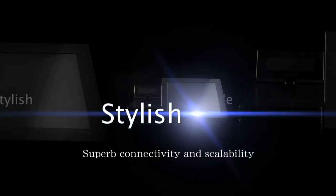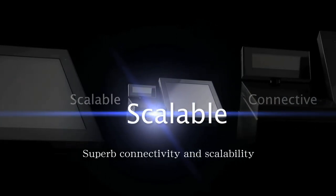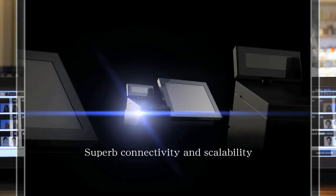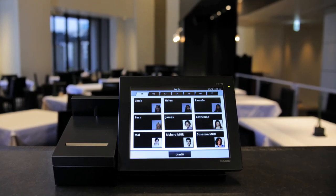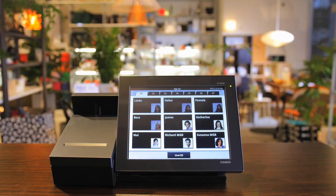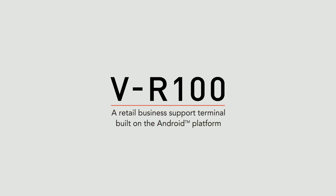Superb connectivity and scalability for forward-looking retail management. The VR100 delivers optimal solutions for a retail business today. It evolves together with your business's ambitions. Beyond the smiling faces of customers is the VR100.